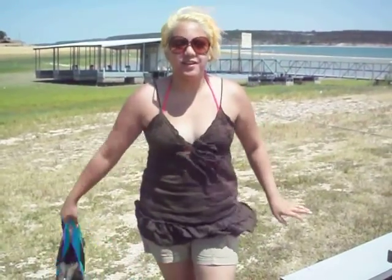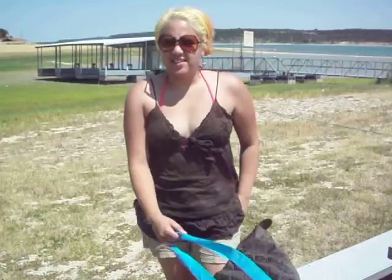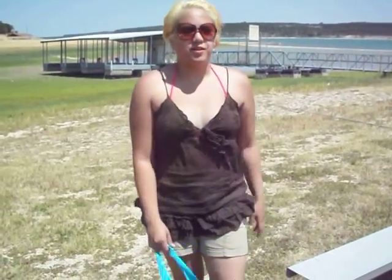Hey guys, I'm here to do a house of the day video. We are at Valora right now. We are in Texas in the green area of Montez, where Valora is.